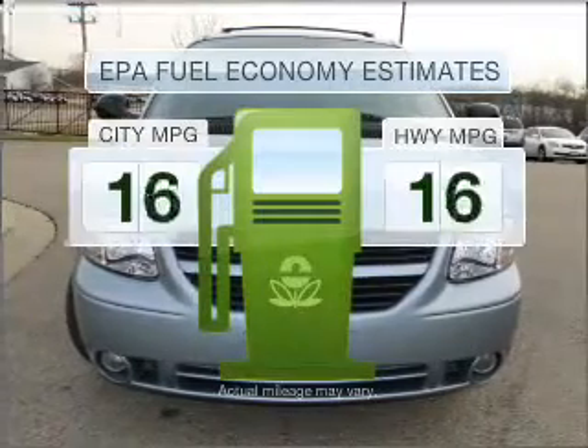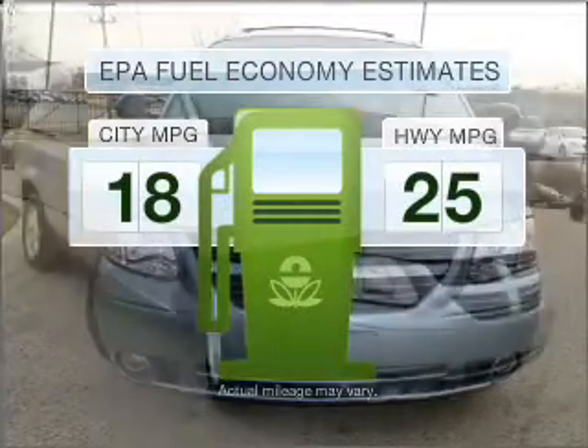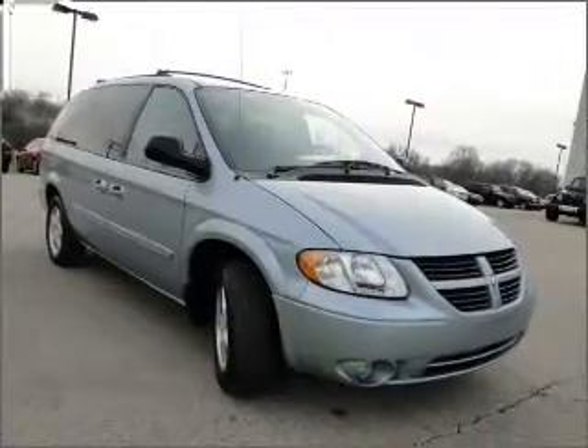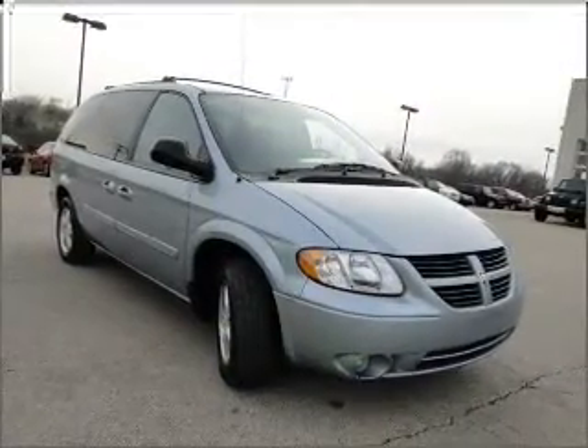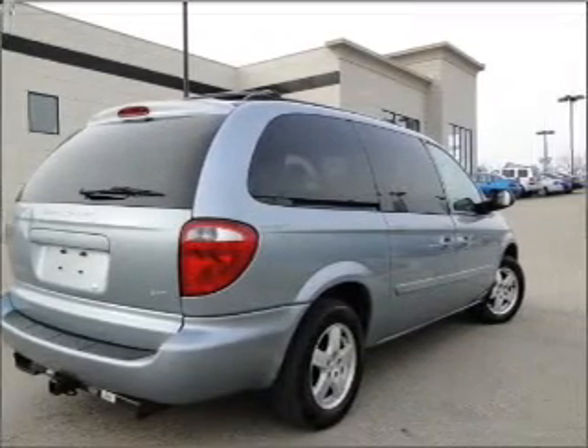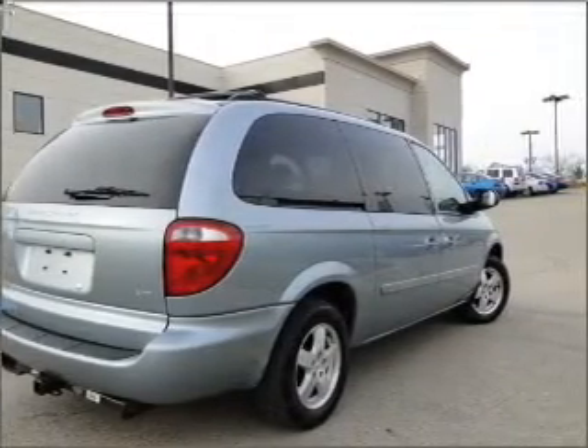Low emissions and the good fuel economy offered in this vehicle are important to you and to the environment. With a solid six-cylinder engine that responds smoothly to its automatic transmission, stand out from the crowd with premium wheels. Brake safely with the anti-lock braking system.